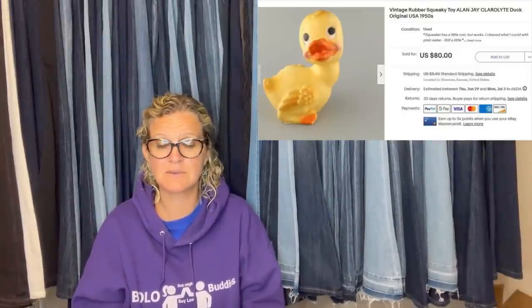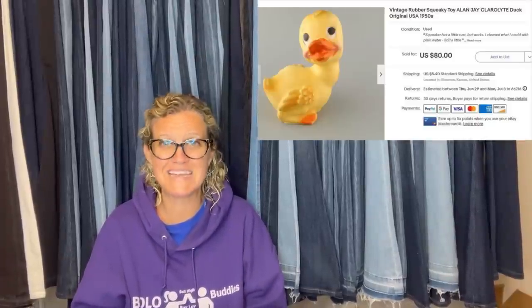A dirty little rubber ducky with some rust. This guy sat in a box in the office for a couple of years. Going through the money pile, ran it through Google Lens, and was happily surprised with the results. Took some glamour shots, priced it at $80 with condition in mind, and sold within 20 minutes at full asking price. It's a vintage rubber squeaky toy — a Clairolyte Duck, original from the 1950s.